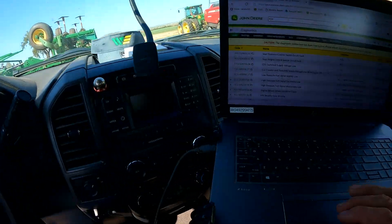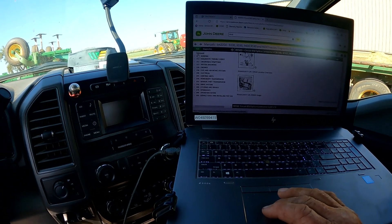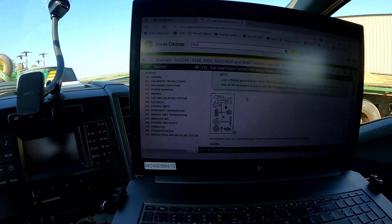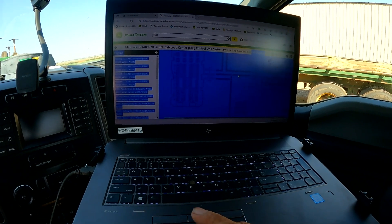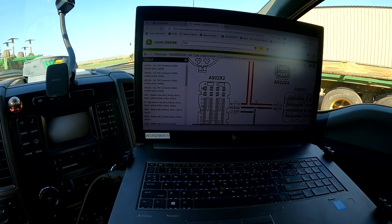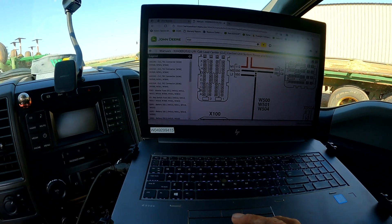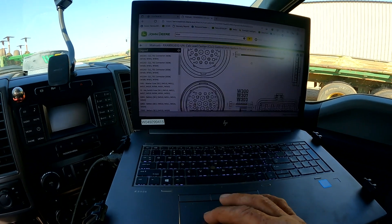I went back into Service Advisor and went back down through my diagnostics following the 158.17 code. I started looking at the schematic — I've talked about this before, but it's really a good idea to go back and look at your schematic. I found this little hyperlink schematic, blew that up so I could see it, and could see right away that I've got connectors A922X2 and A922X3 for the CLC that both use a common ground. Service Advisor had us check the M2, L2, and C2 terminals — I did not have voltage on those.